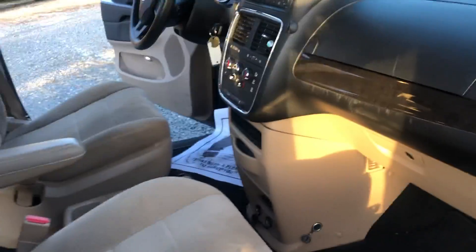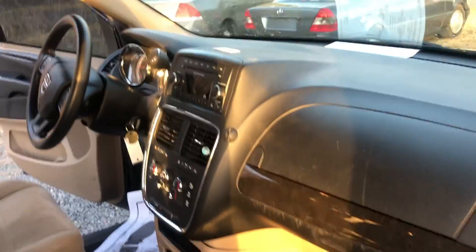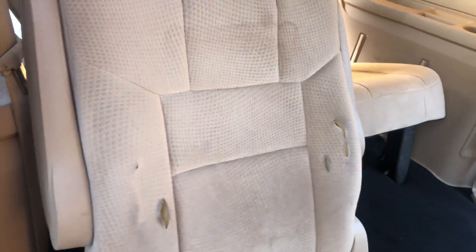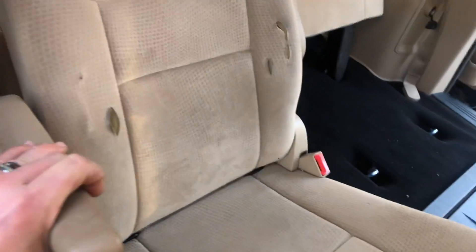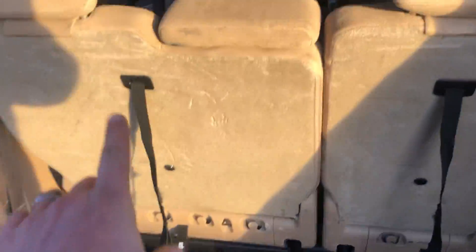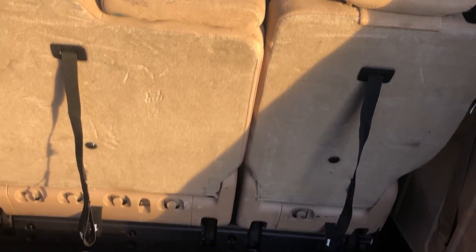It has stow-and-go seats. I left some up, some down so you could see. It has all the creature comforts in here. Seats are in good shape. These end up doing this just a little bit from being put up and down — nothing that a seat cover couldn't fix. It does have armrests on each of them. Stow-and-go seats are really actually pretty awesome. These fold down and flip back down into this deep cavern down here.